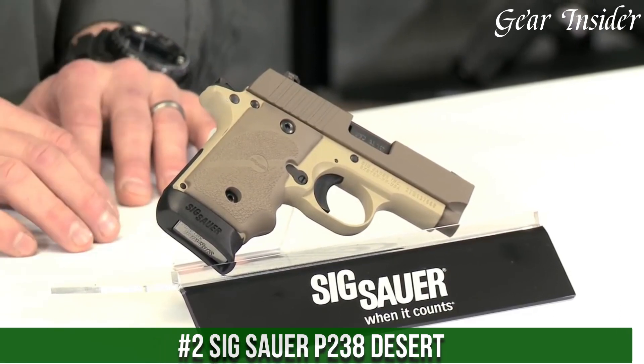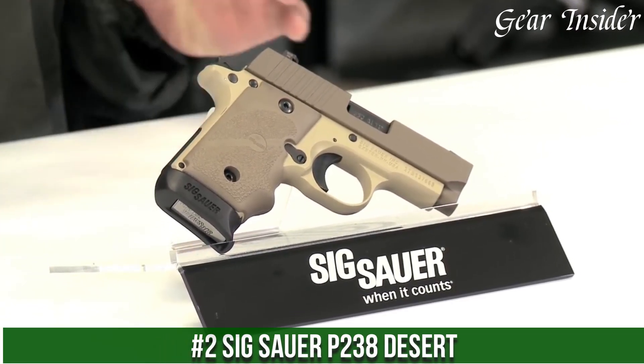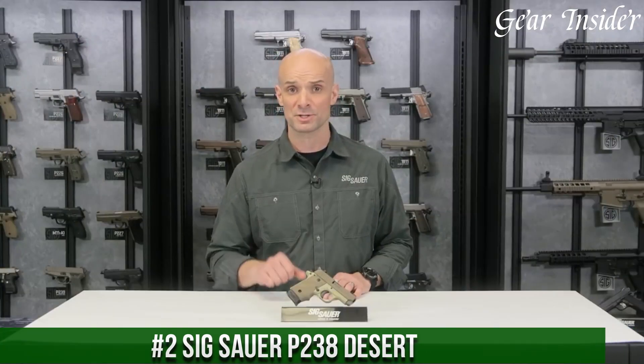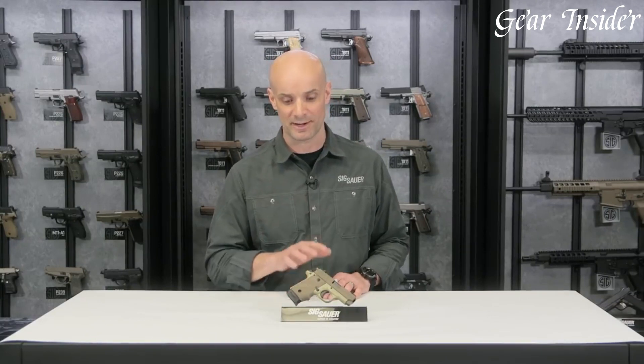Number 2: Sig Sauer P238 Desert — a compact and stylish pistol that combines exceptional craftsmanship with reliable performance. Built for concealed carry and personal defense,